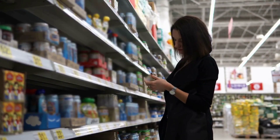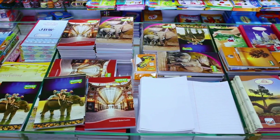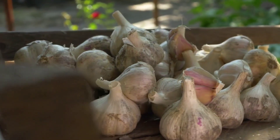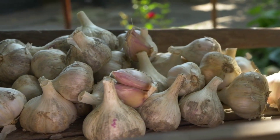Over the years, Classmate has continued to innovate and expand its product range. They have introduced notebooks with special features like perforated pages, spiral binding, and hard covers. They have also launched notebooks with themes like sports and music, aimed at appealing to different segments of the market.